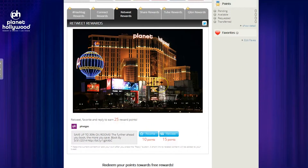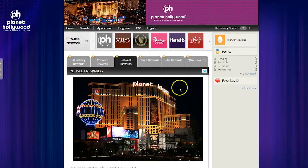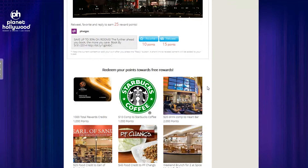There's also a retweet reward where you can retweet one of Planet Hollywood's photos and earn 10 points for favoriting it, 15 points for retweeting it, or 25 points for a retweet, favorite, and reply. There are also sharing rewards for other social media channels and even a YouTube reward where you can get five points just for watching some of Planet Hollywood's promotional videos.